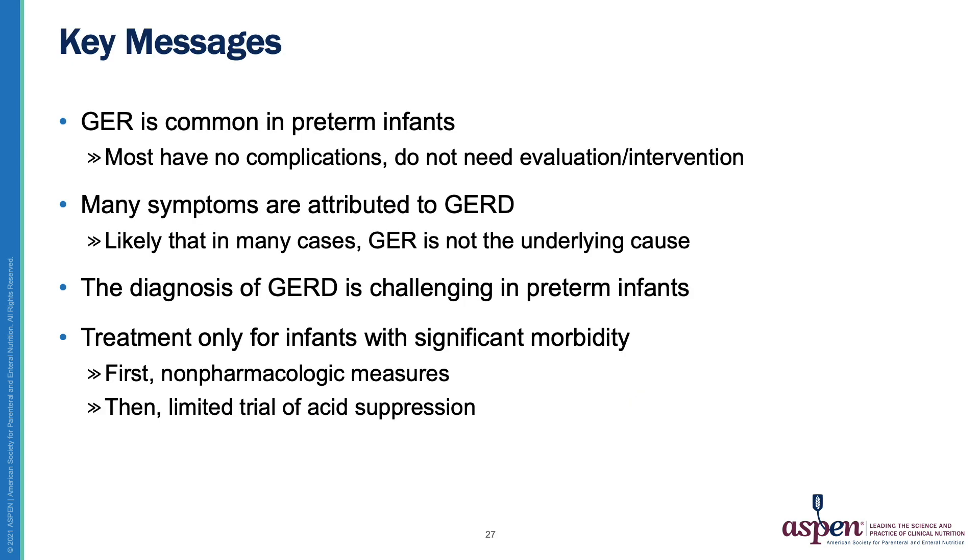Our conclusions are that gastroesophageal reflux is common in preterms. Most have no complications and do not need evaluation or intervention. Many symptoms are attributed to GERD, but in many cases reflux is not the underlying cause. The diagnosis of GERD is challenging in preterms and treatment should only be used in infants with significant morbidity. First, try non-pharmacological measures, and then a limited trial of acid suppression may be warranted.